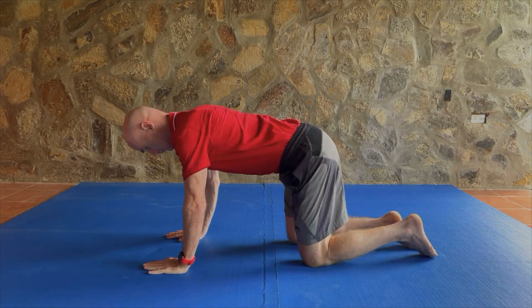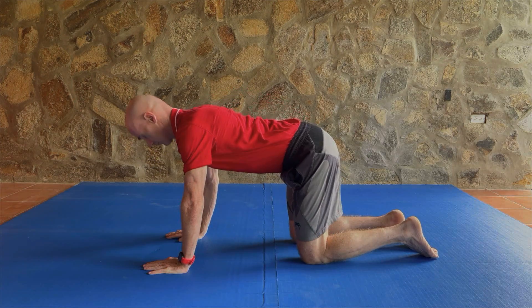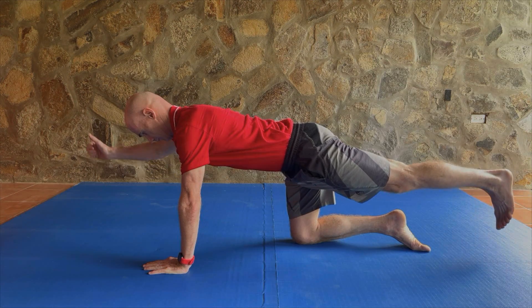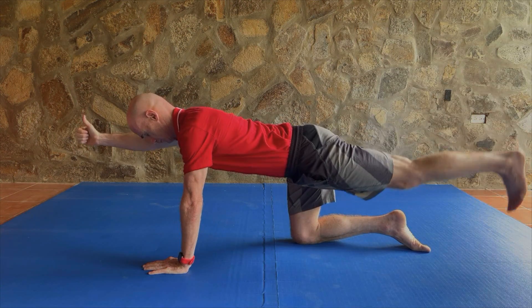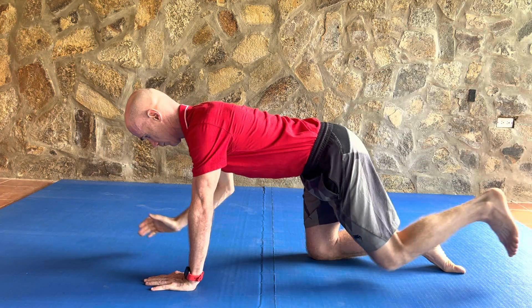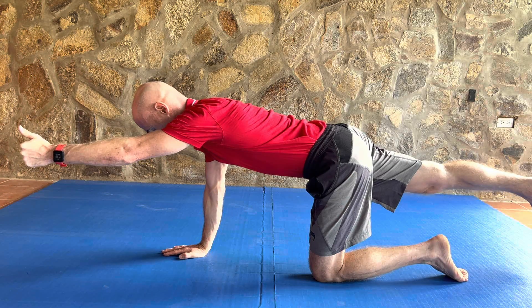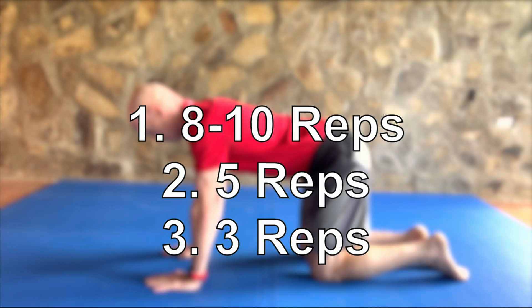Lastly, we have the bird dog. Assume an all-fours position with your back in neutral alignment — not too arched and not too rounded. Whilst keeping your lower back in this position, kick one of your legs out behind you. At the same time, move your opposite arm out in front. You don't have to lift your leg very high, as this can cause an arching of your lower back. However, if you want to make your leg and arm parallel to the ground, you really have to control your pelvic movements by tensing your core a lot — this might be difficult if you have pain. Hold each extended pose for 10 seconds before returning back to the all-fours starting position. Try this 10 times on either side, then five times and three times.